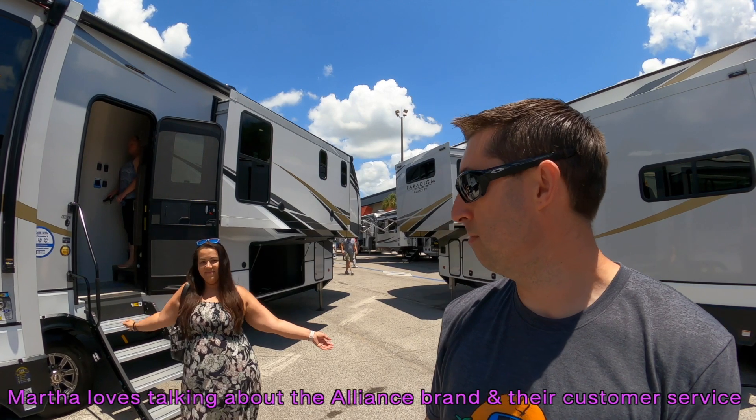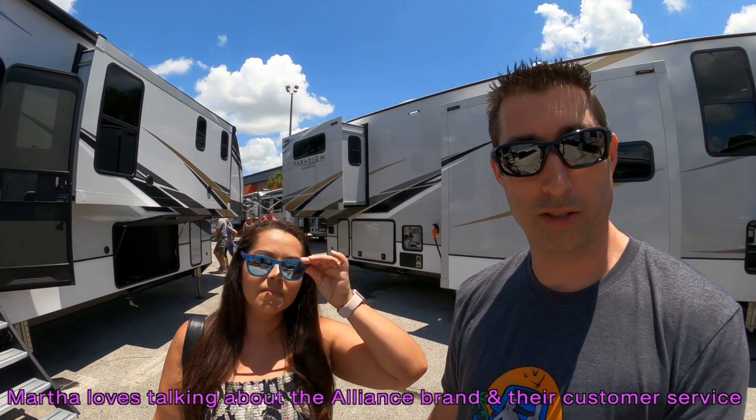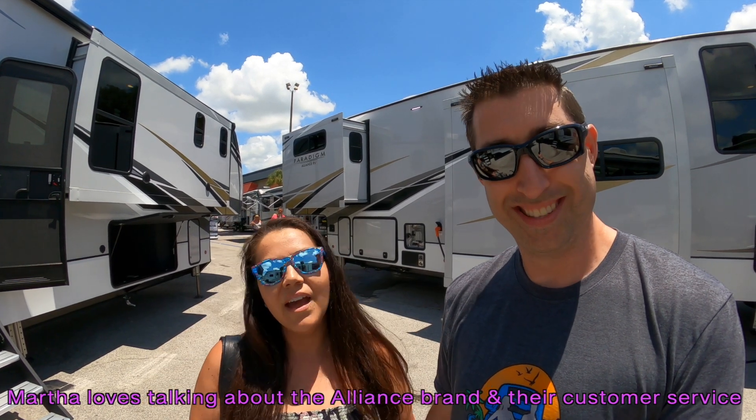Did they give you a sales job, Martha? Yes. I was explaining to the YouTube world that Martha was in there selling Alliance heavily. Alliance sells itself. There you go, I appreciate that.